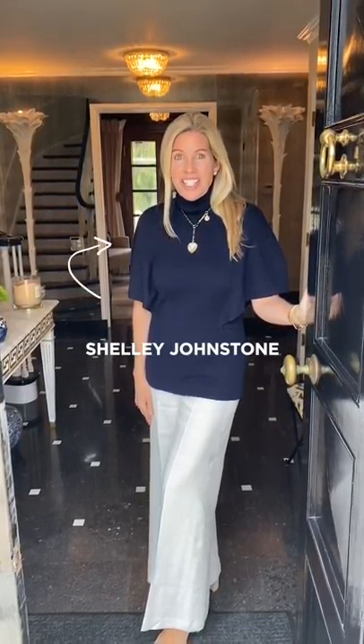Hi, I'm Shelly Johnston, an interior designer from Chicago, and I'd love to give you a tour of my home. So come in.